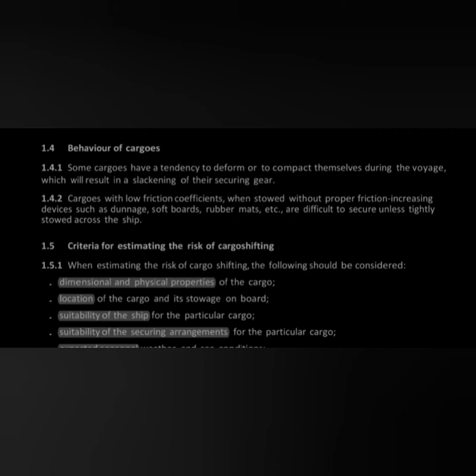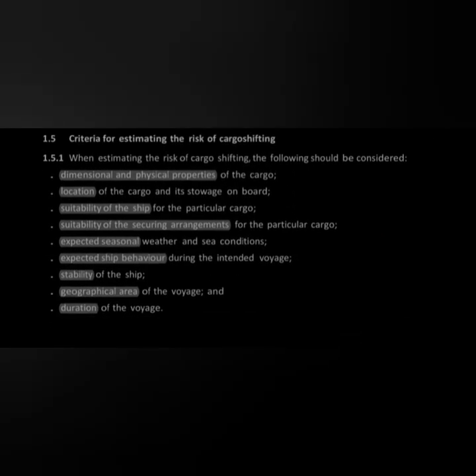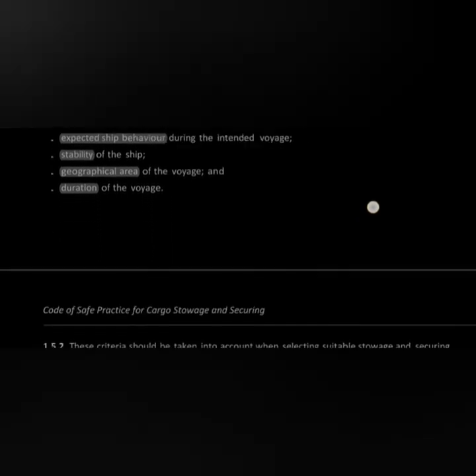Cargoes with low friction coefficient are advised to be stowed using dunnage, soft boards, rubber mats, etc. The criteria for estimating the risk of cargo shifting depend on: the dimensions and physical properties of the cargo, its location on board, suitability of the ship, suitability of the securing arrangement, expected seasonal weather and sea conditions, expected ship behavior, stability of the ship, geographical area of the voyage, and duration of the voyage.